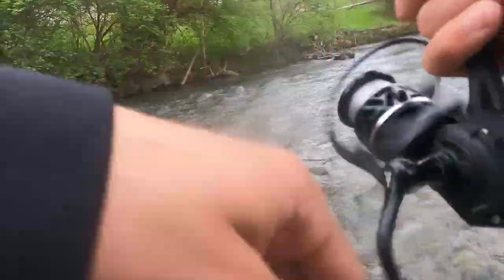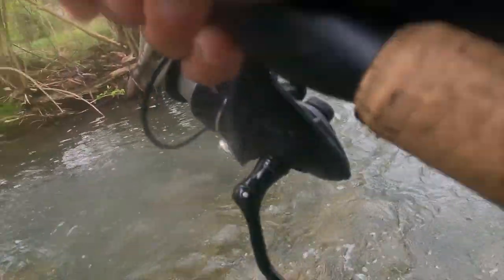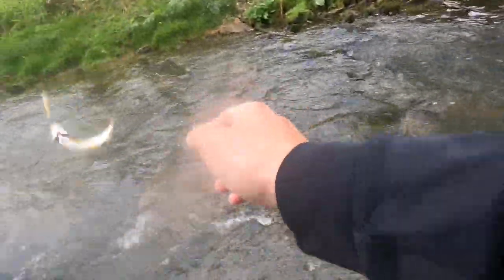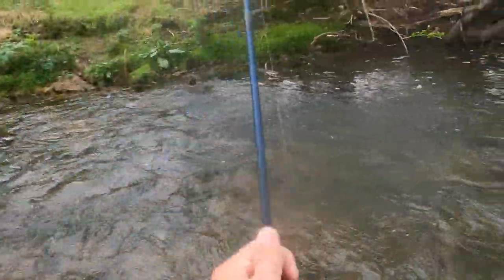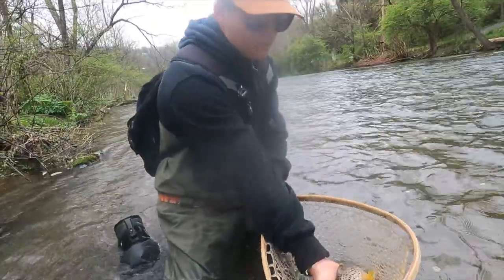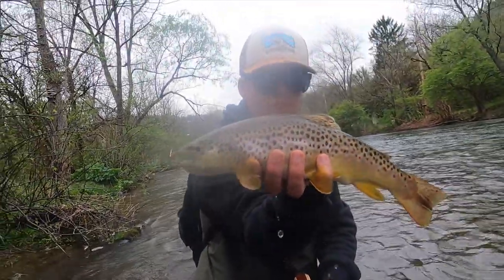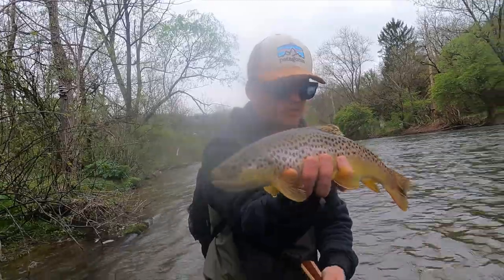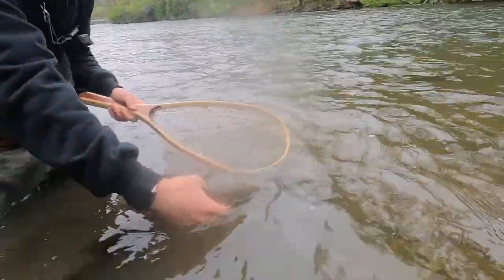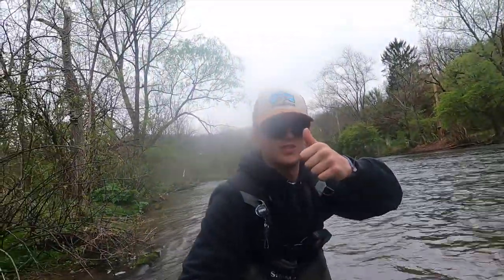There you go guys, we're on! Nice little dinker — see you buddy. Bake with a big old wild brown!